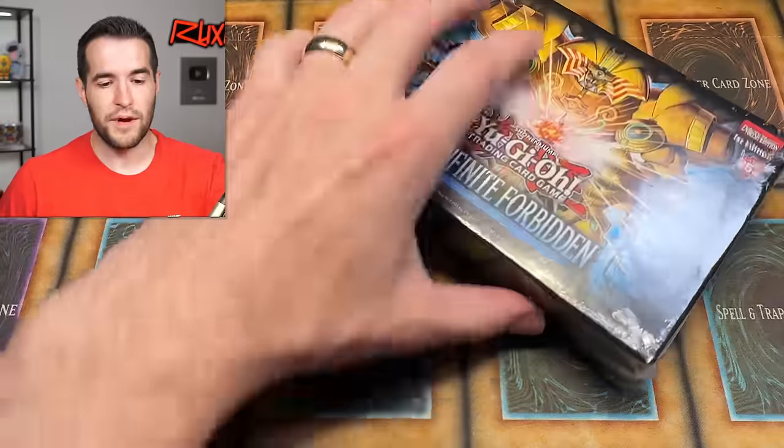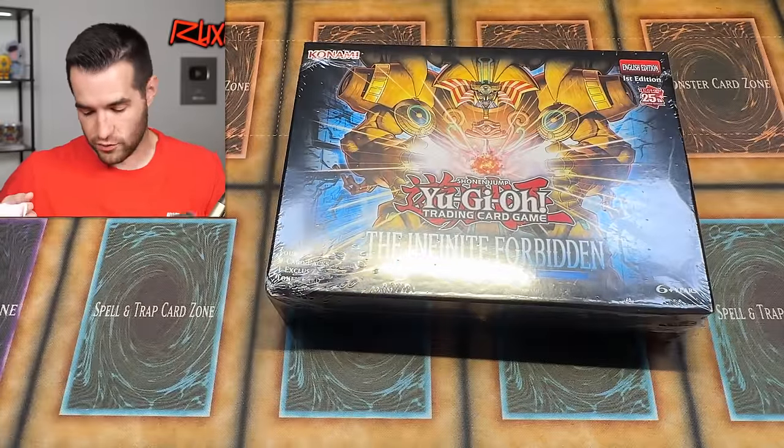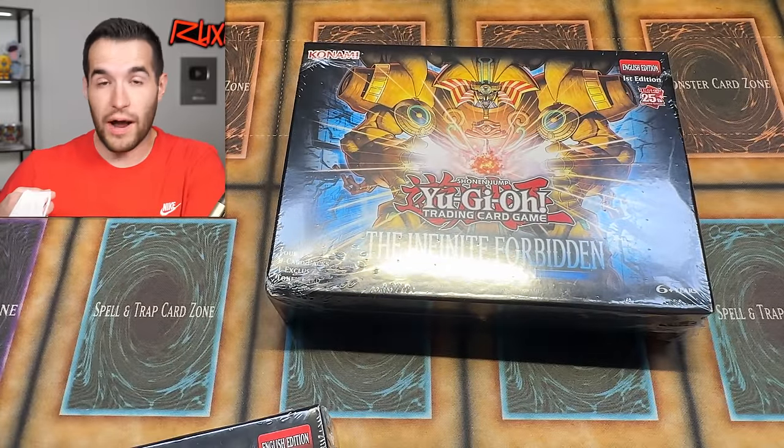I ended up going to Walmart again that night because I needed to actually get something. It was a different Walmart, and I walked by and I was like, wait, when did they put the cards back out here? Boom — there they were. The Infinite Forbidden mini boxes and the Lifesworn decks, or whatever those things are called. So I ended up grabbing a bunch of stuff.